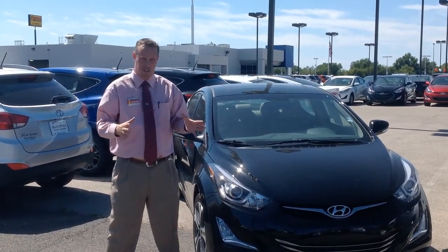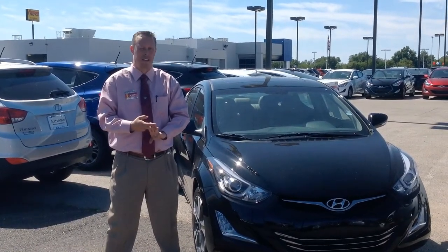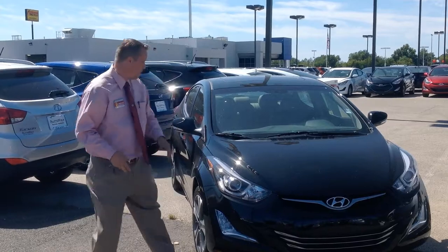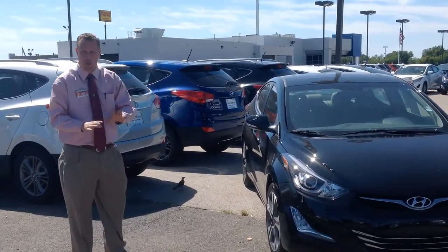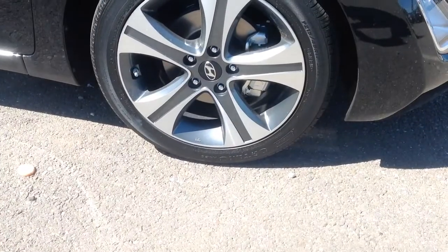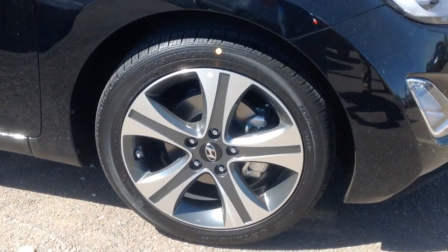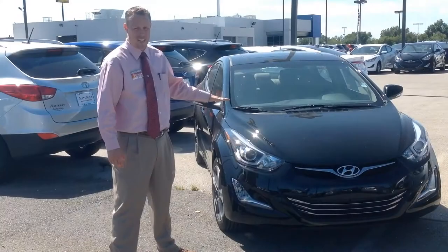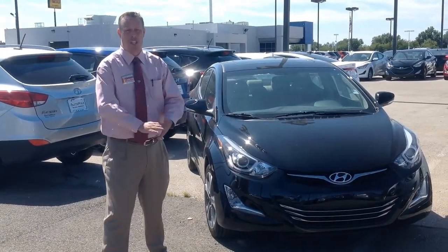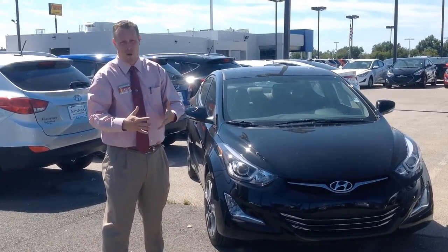For Jennifer, who wants a sedan, I have three different options. I'm going to start with the Elantra Sport, the one she was originally interested in. The Elantra Sport has its own unique wheels, and the biggest difference between this and the sedan is it has a 2.0-liter four-cylinder gasoline direct-injected engine, which gets 173 horsepower.